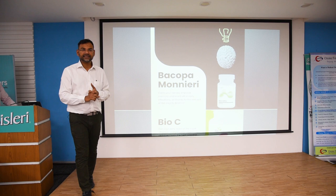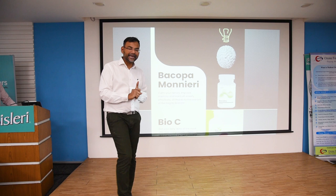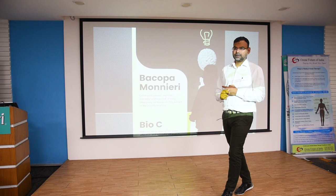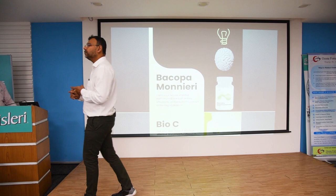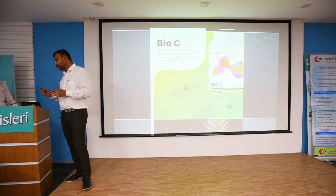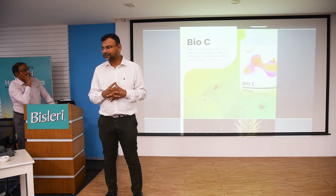Bacopa Monnieri is the extract of the brahmi plant. Bacopa is used for memory, for autism, and basically for all neural disorders. You can also add bacopa for ADD kids, because I don't like to give them Adderall and all that — you just give them bacopa.